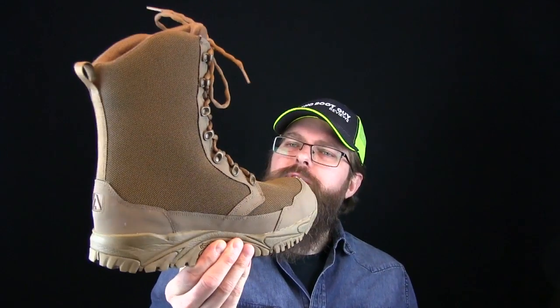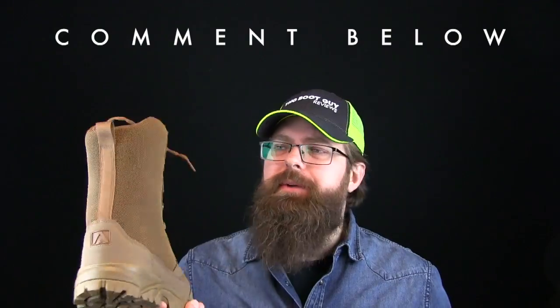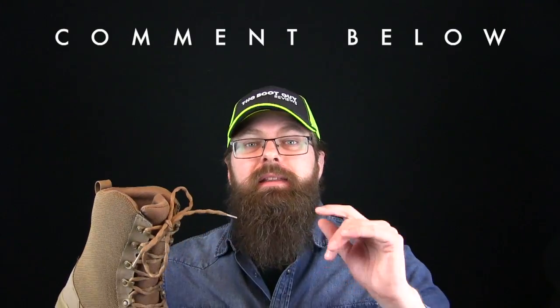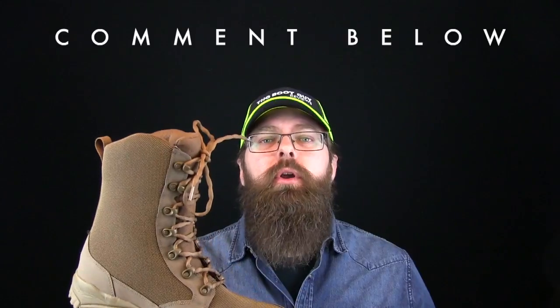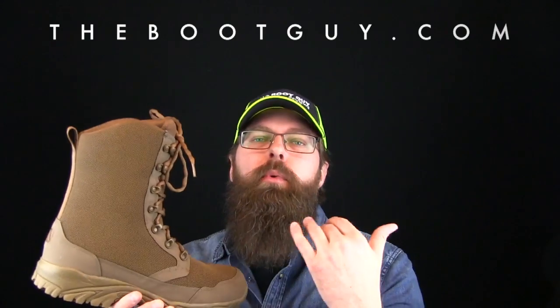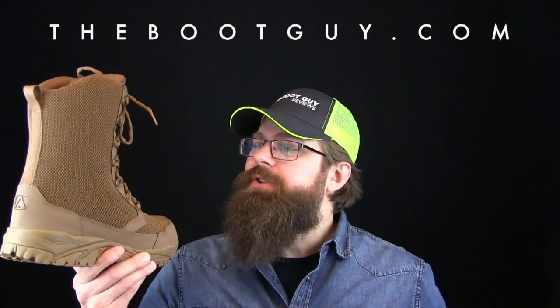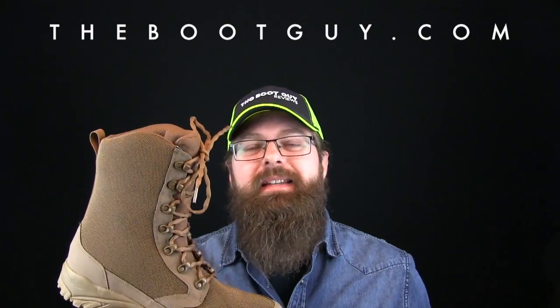That's the Altai Brown Tall Boot built with SuperFabric — 100% waterproof. If you're currently wearing anything from Altai, whether past or new generations, please comment below and let guys know what you think about the boot and the fit. Did you go down a half size for a snug fit, or are you wearing them loose to incorporate more socks?